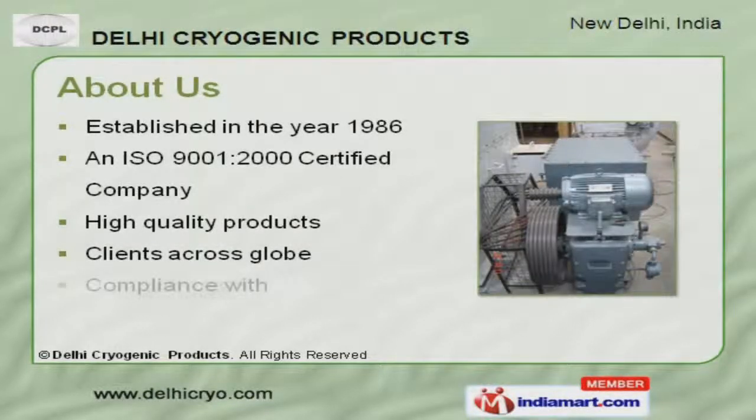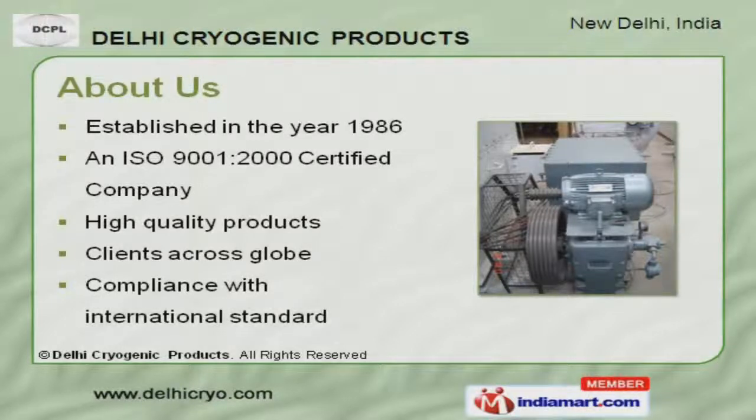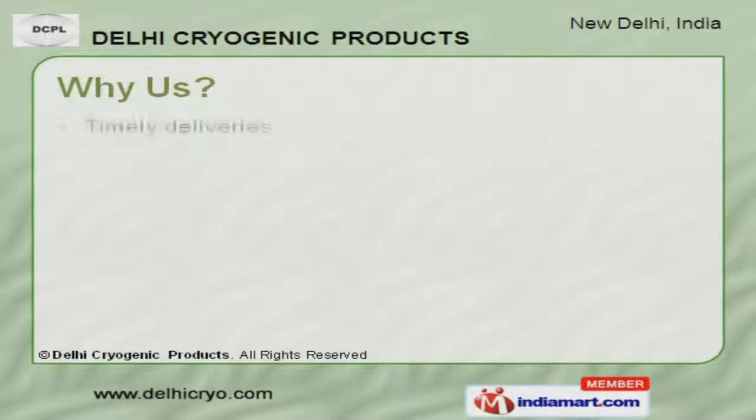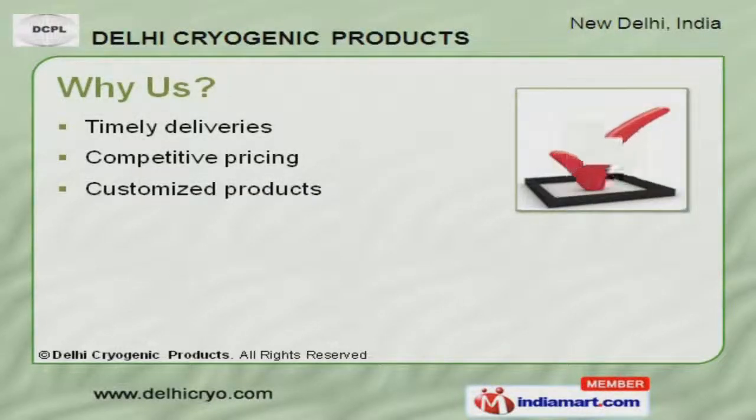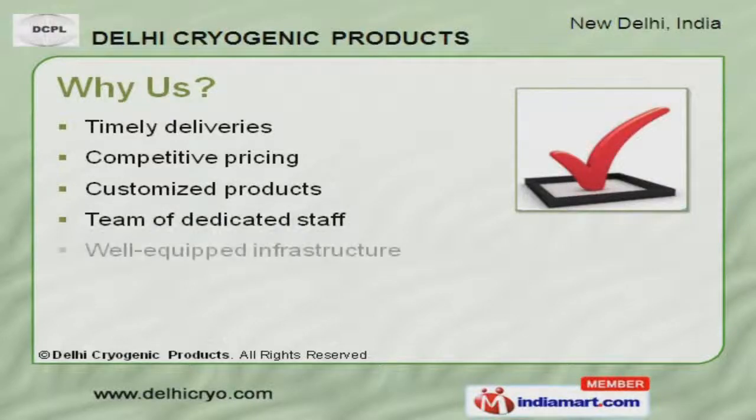Our high quality products have helped us to earn clients across the globe. Well-equipped infrastructure, customized products and competitive pricing make us unique in the industry.